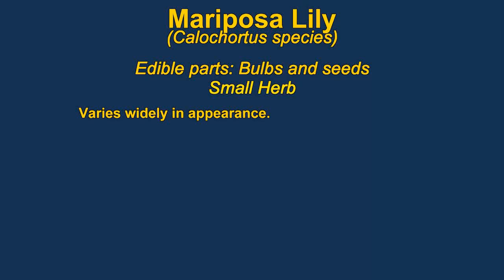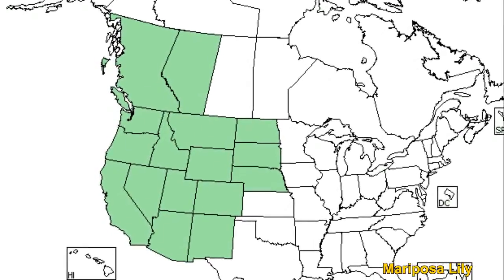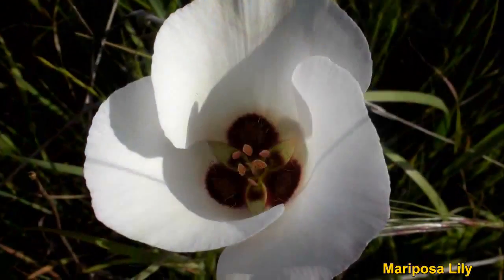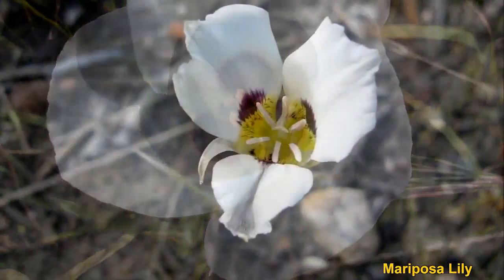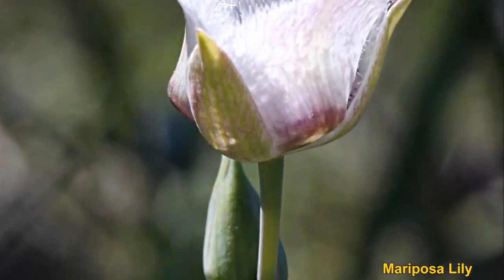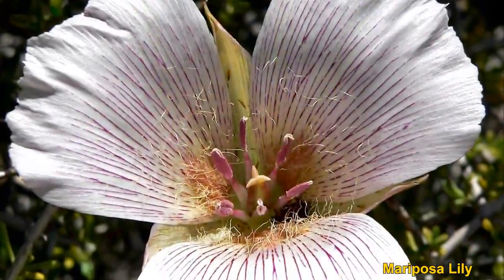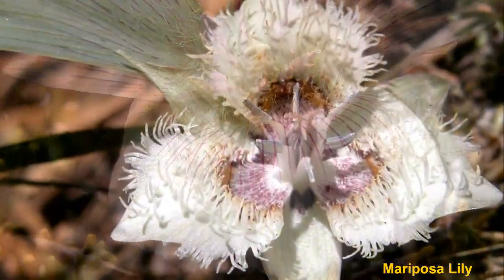Mariposa lilies are good to eat but their bulbs are rather small and can be hard to dig out. The flowers are also very beautiful, so you probably shouldn't eat them unless it was an emergency. The flowers, leaves, roots, and seeds are all edible. You can eat the bulb raw or cooked. There are many different species and they vary quite widely in how they look. One distinctive feature is hair-like projections on their flowers.